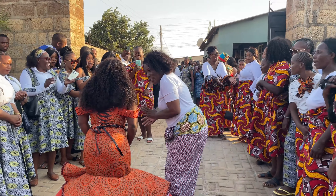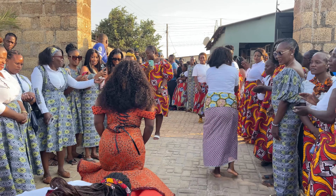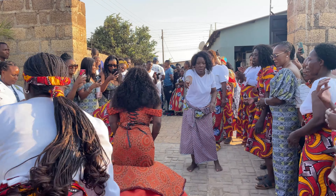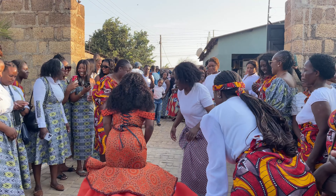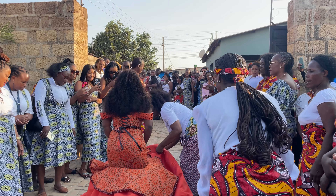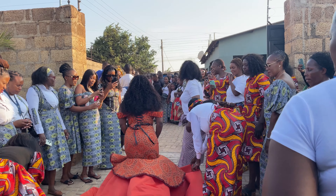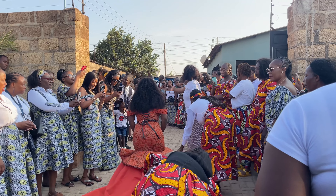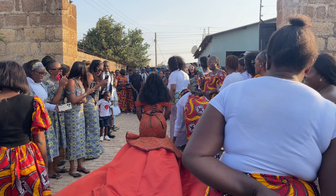Now after everything is done inside — the food has been presented to the groom's family and every traditional practice is completed — it's time for the bride to come out for pictures in her beautiful dress. On a cultural level, the bride is actually not supposed to make an appearance at such an event, but because of modern times and photography, and just for memory's sake, the bride does make an appearance for pictures and for people to admire the beauty and the beautiful dress.